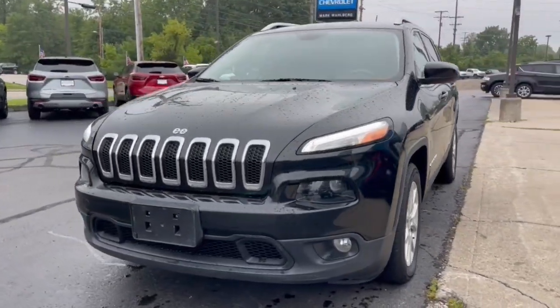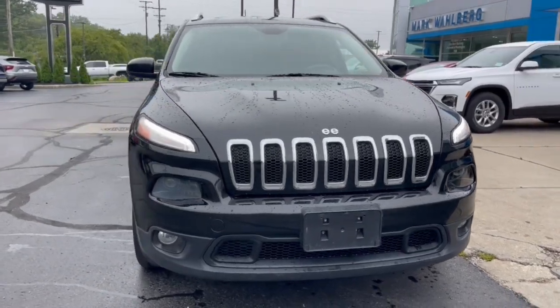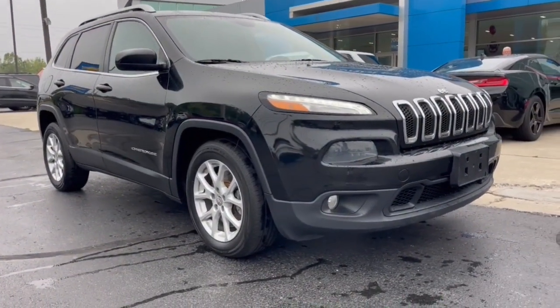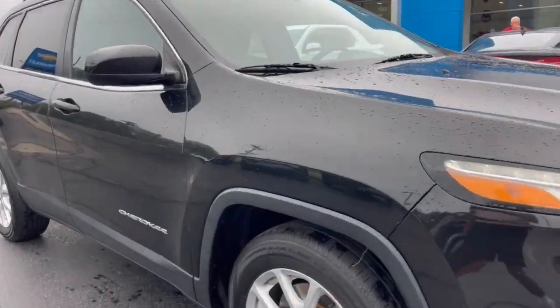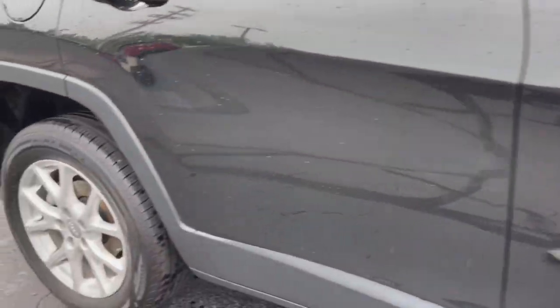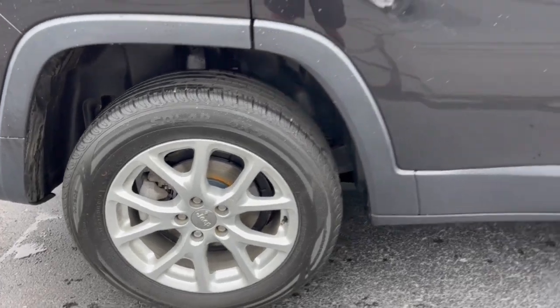This could be the car for you — the 2014 Jeep Cherokee. This vehicle is an outstanding buy with fewer than 100,000 miles on the odometer. The Cherokee has your back on all your adventures. Its generous cargo capacity, safety technology, off-road capability, and passenger-friendly interior infuse each journey with confidence.